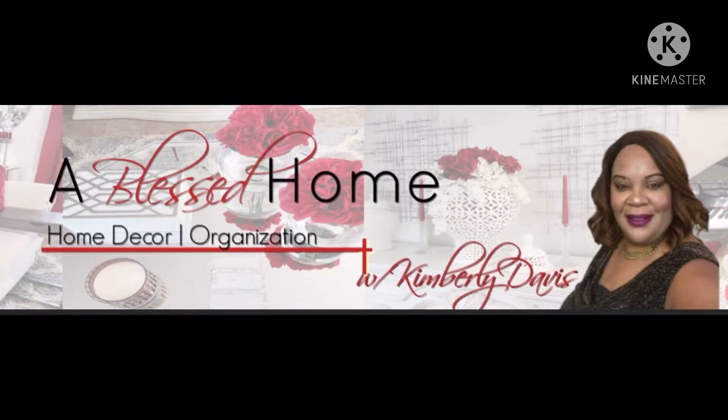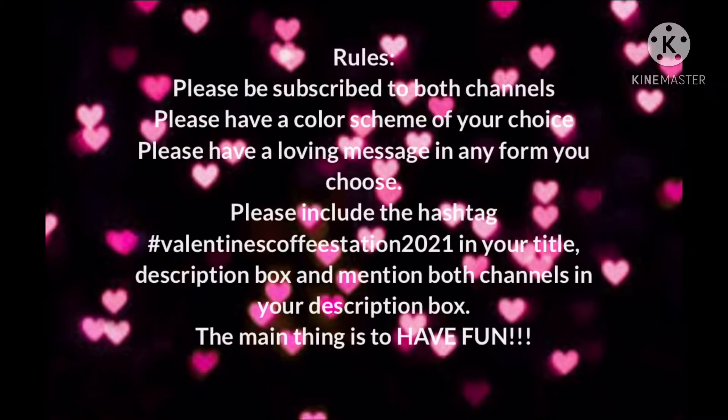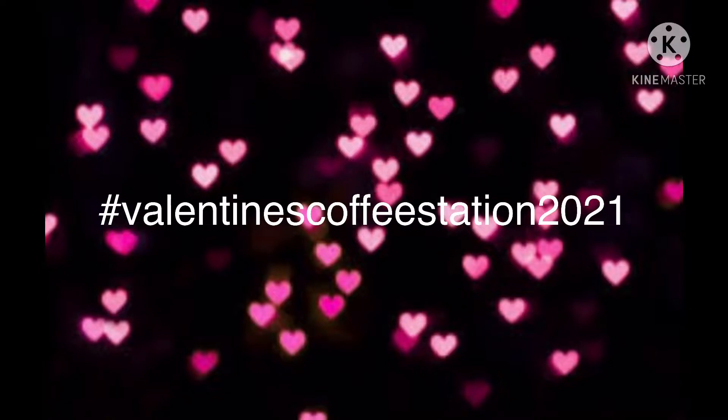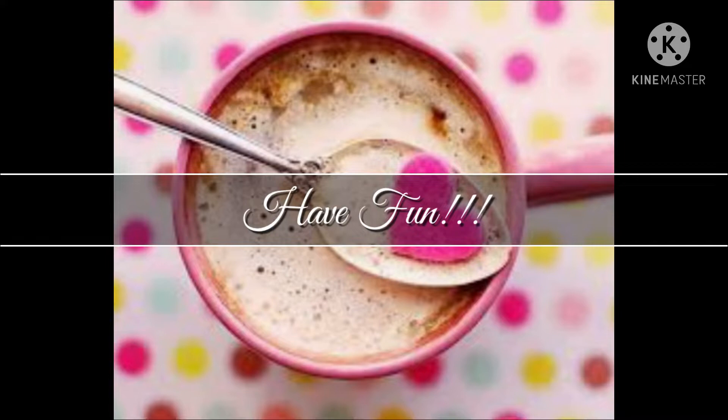We are asked to please be subscribed to both channels. You need to have a color scheme of your choice. You need to have a loving message in any form you choose. Use the hashtag Valentine's Coffee Station 2021 in your title and in your description box. Mention both channels and add the playlist link in your description box. And last but not least, the main thing is to have fun.